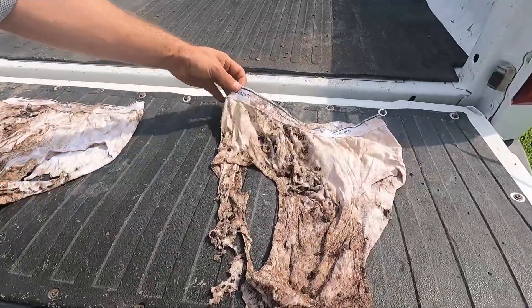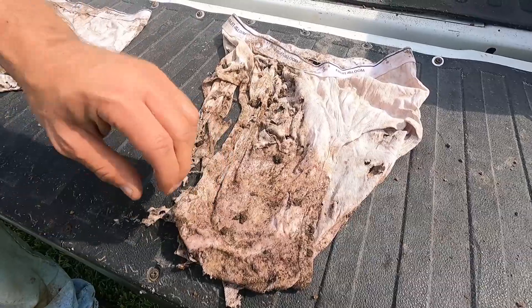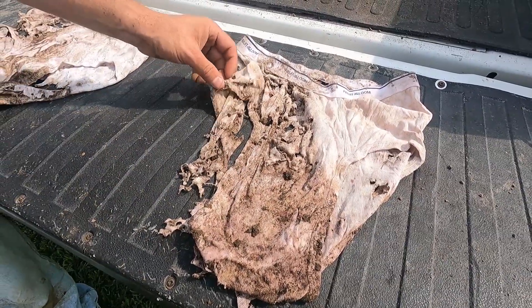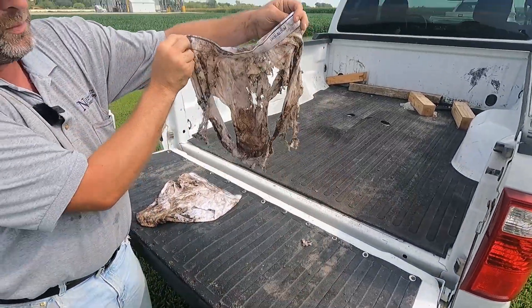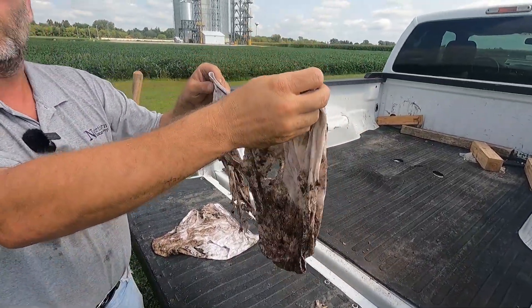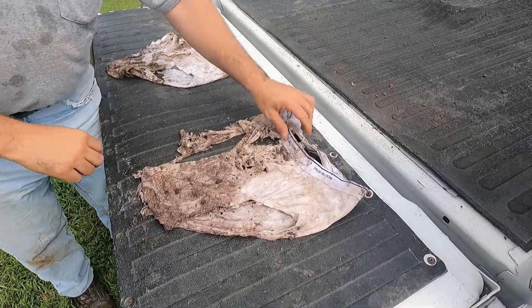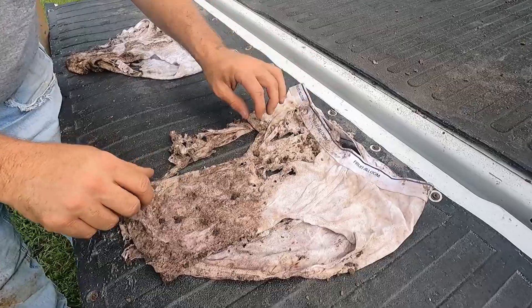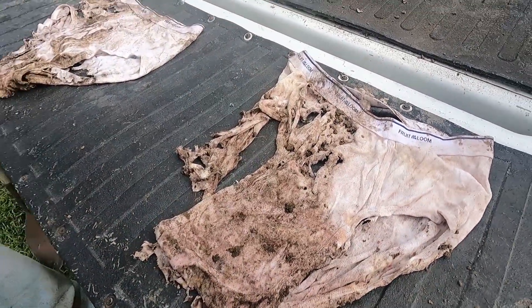Over here, this is the sustainable side. You can see this is definitely a lot more decomposed versus the other one. If I hold it up — you can kind of see it's definitely a lot more decomposed than the other pair.